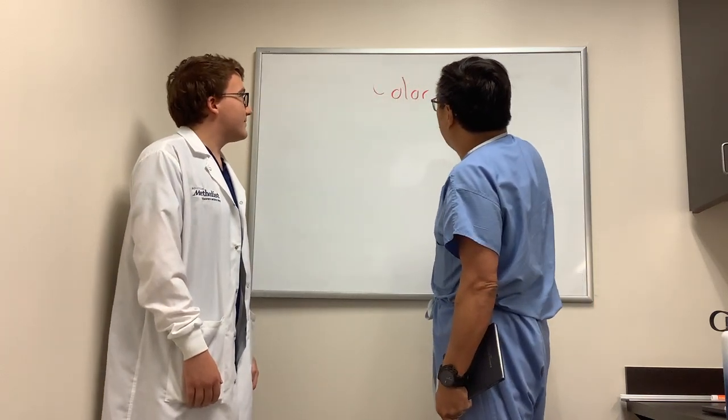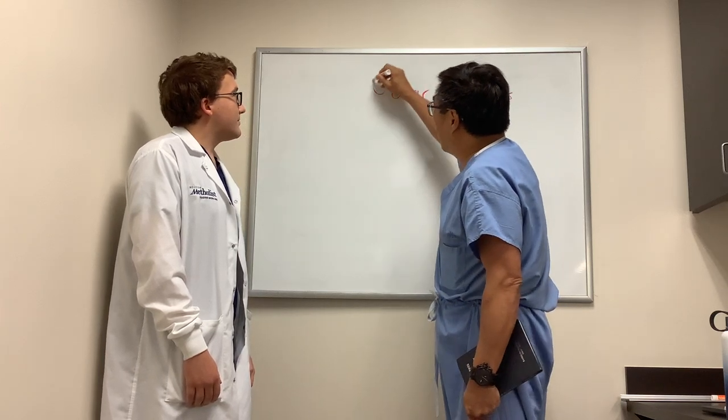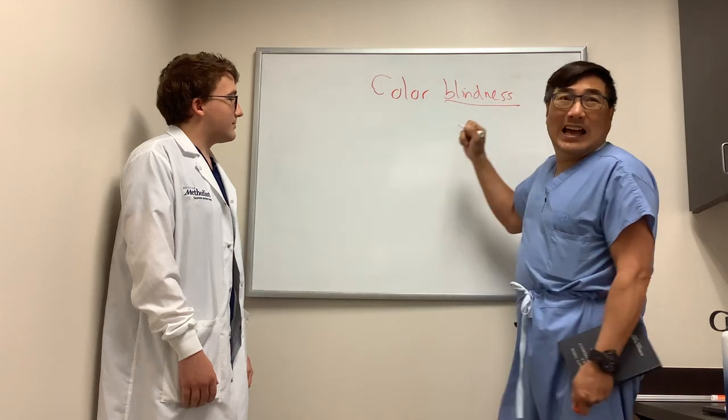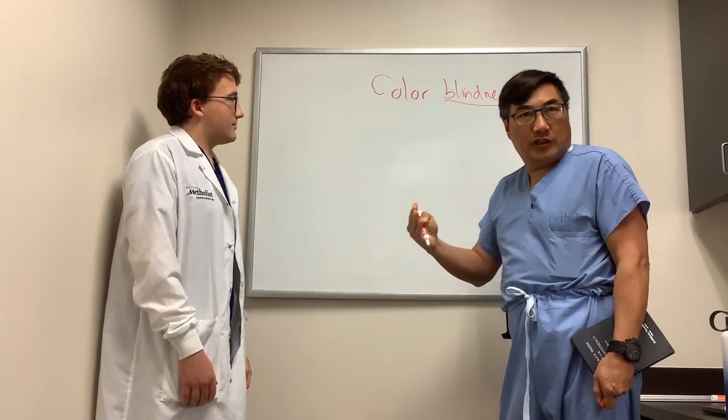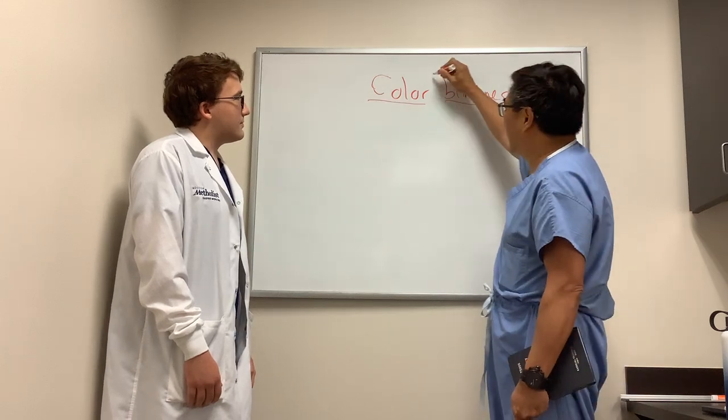Color blindness is a very interesting topic, and I'm glad you asked. They're really not blind — they're just confused. So there's confusion between the colors. It's really color confusion, but we call it color blindness.